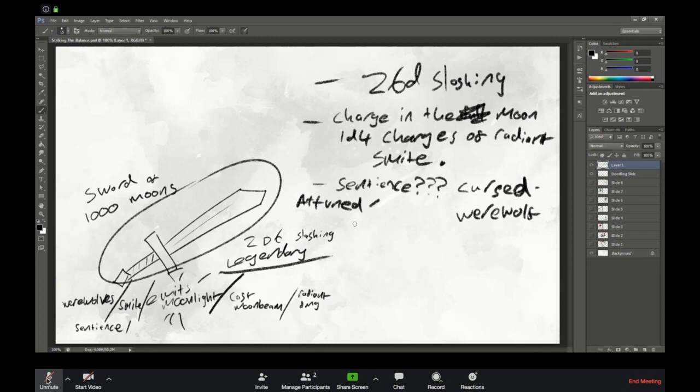Blinding Smite as a bonus action, 3d8 bonus radiant — yeah that's cool, you can channel the moonlight at them. So that could go up here in the abilities. And we had things about moonbeam — I love moonbeam as a spell and I think thematically it's good.